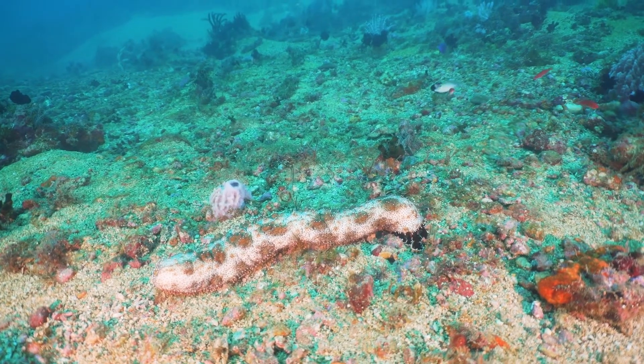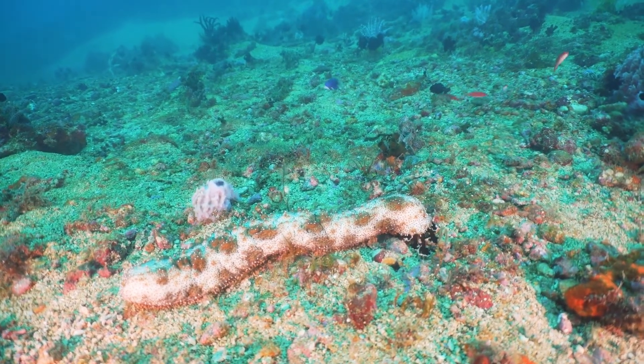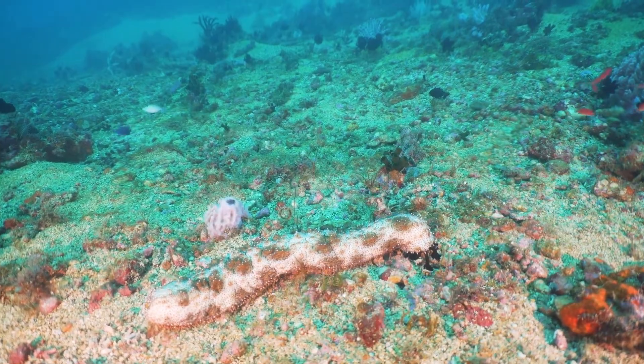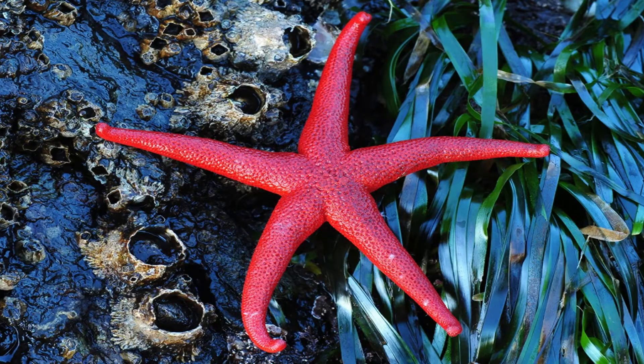In the sea cucumbers, the intestine is long and runs most of the length of the body, ending in a large anus which is sometimes inhabited by other animals, while some sea stars lack intestines and anuses entirely.